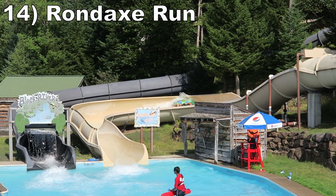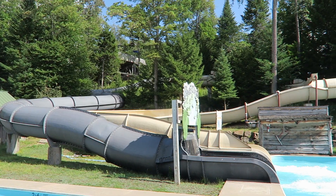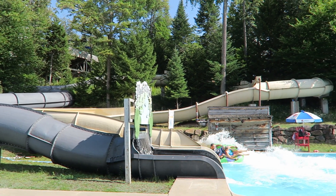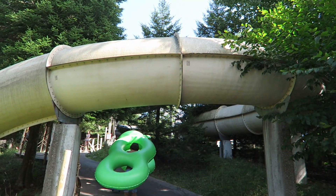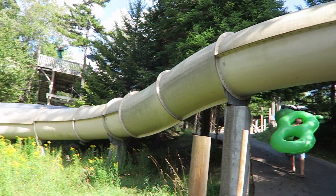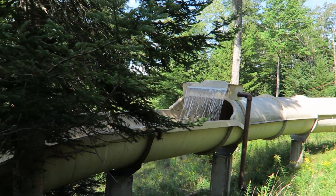Number 14, Rondax Run. This tube slide is fairly mild, but it may have the most egregious use of waterfalls of any water slide. Anytime you transition from a covered to open section — and this happens a few times — you are nailed by a waterfall, which feels quite good on a hot summer day.